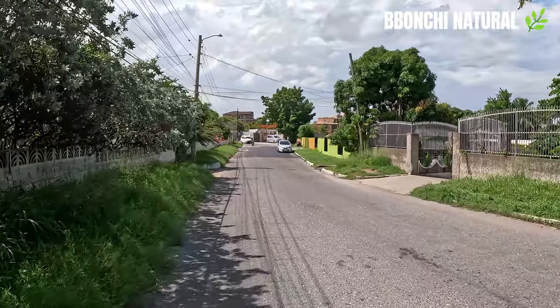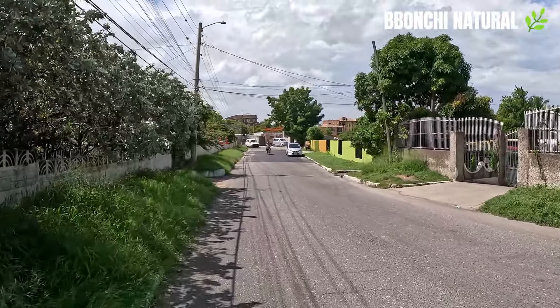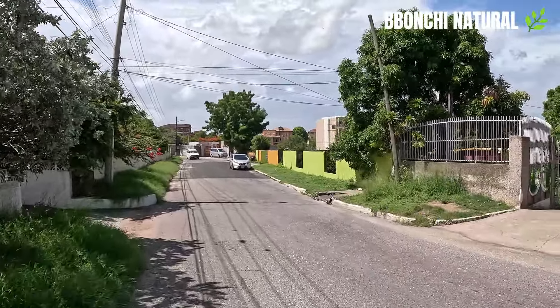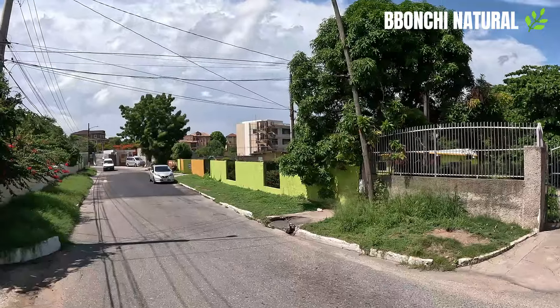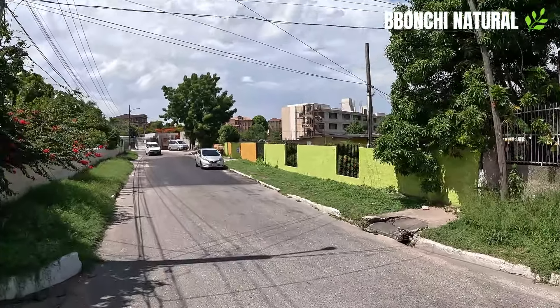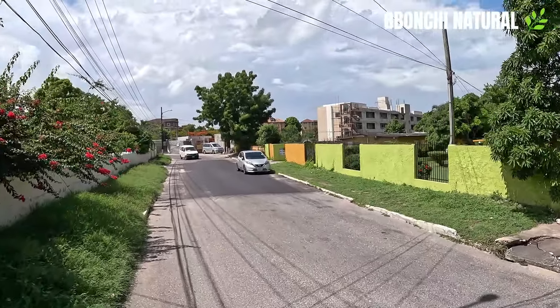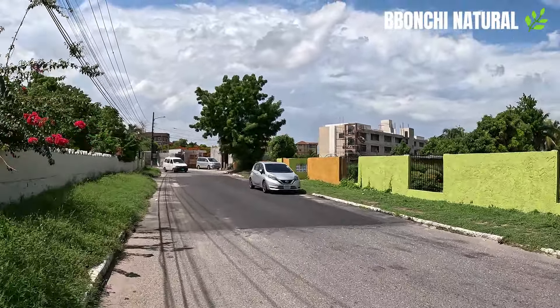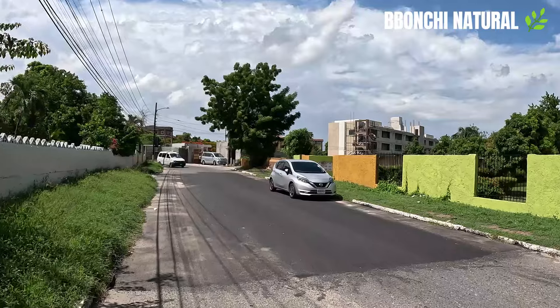The building has been erected — wow. There are new buildings coming up day by day in Kingston, Jamaica.